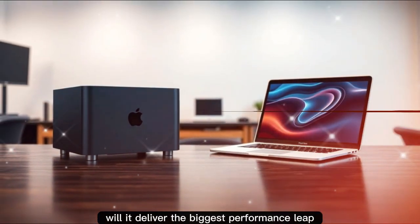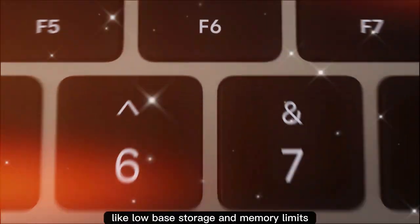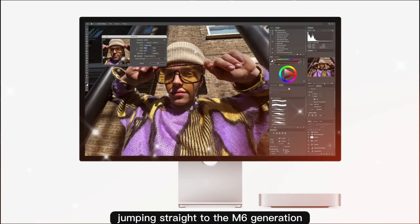Will it deliver the biggest performance leap we've ever seen in a compact Mac? Will Apple finally fix long-standing issues like low base storage and memory limits? Or could Apple shock us all and skip the M5 entirely, jumping straight to the M6 generation?